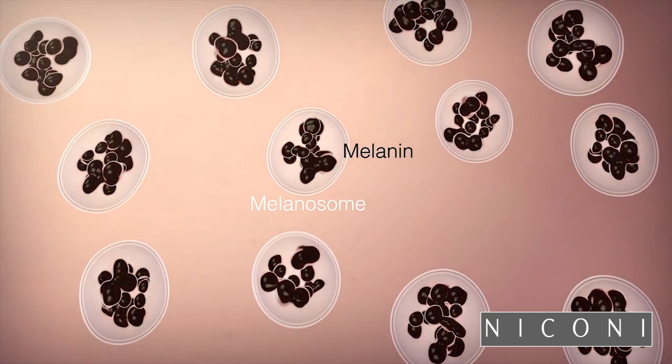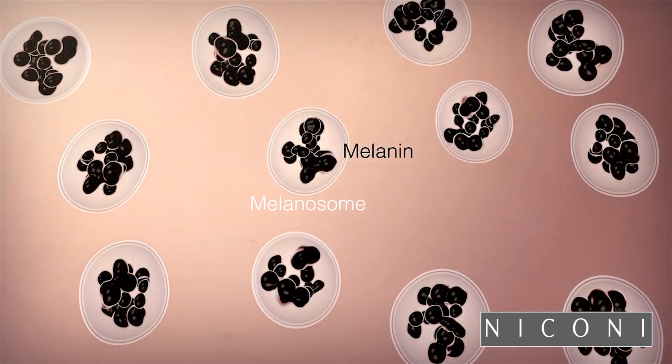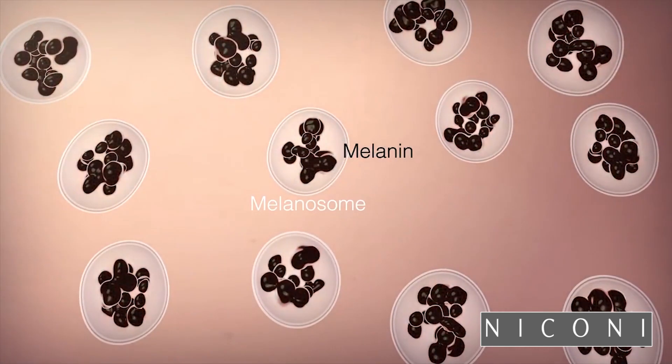Sometimes there is excess melanin production in the body, making the skin tone darker. This is when Nikani skin lightening active ingredient kicks in and controls the melanin production in the body, allowing it to only produce sufficient melanin to safeguard the DNA, thereby not hindering the body's natural defense mechanism. Nikani only makes products which are scientifically proven, deliver desired results, and are 100% safe.